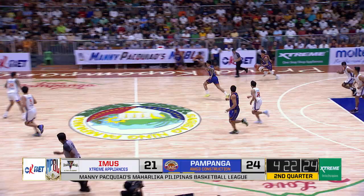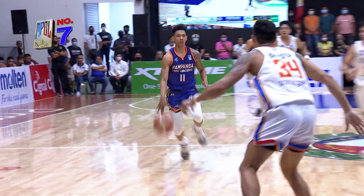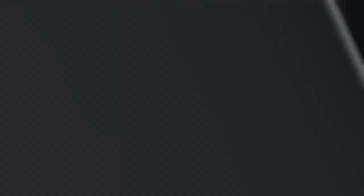Three on three. Mitchell Maynes with the pass at the last second to Reyes. He had the right sense of mind to drop it off to his big man, Ernest. It was rated by Orlan Mamar, but that backside defense...